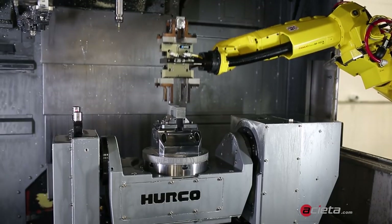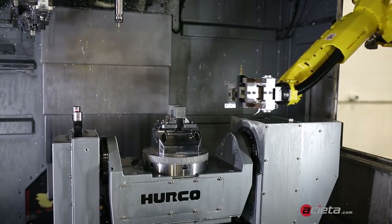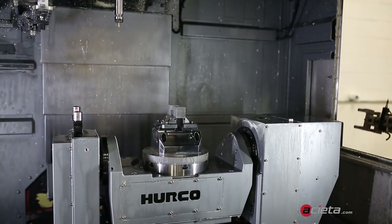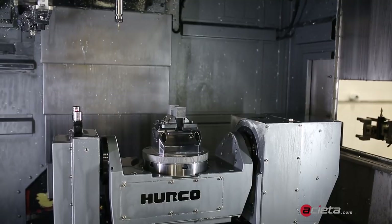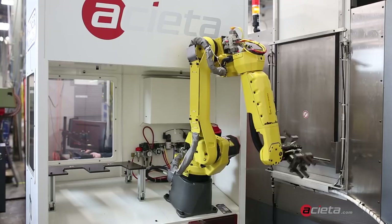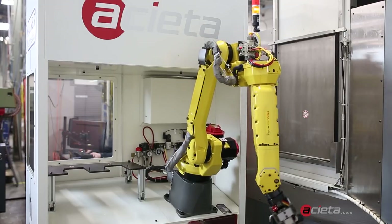Since installing the new system, Wagner's production rates are up 105%, but the system has potential to increase production as high as 232%. Wagner expects an ROI in less than 12 months at its current capacity, and shows no sign of slowing down.